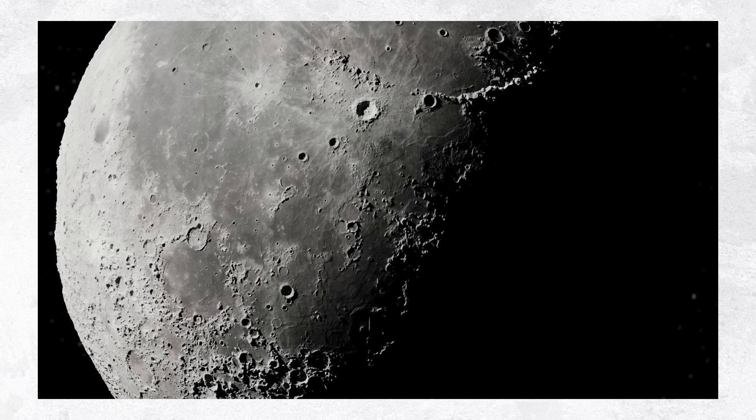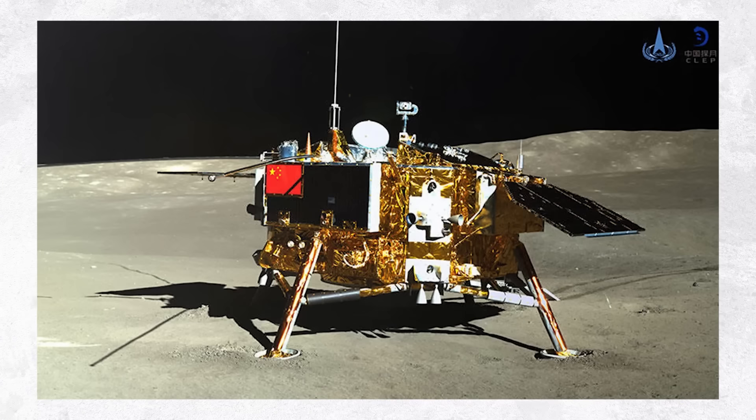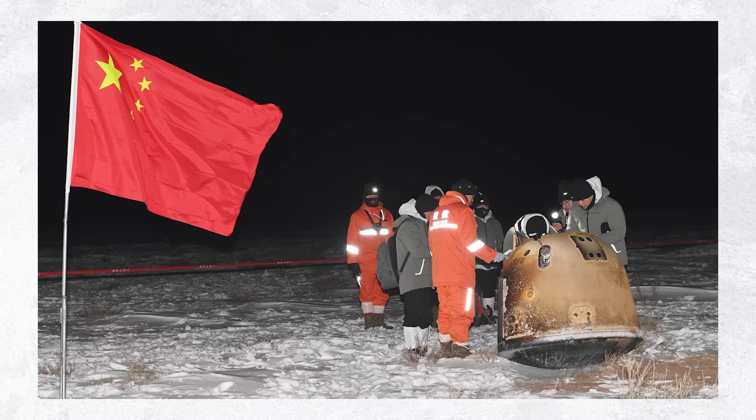China has quickly emerged as a new leader in robotic exploration of the moon. With each successive mission, the Chinese have made unprecedented gains in their ability to reach the surface of the moon with advanced scientific instruments and sample return capabilities.